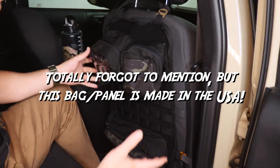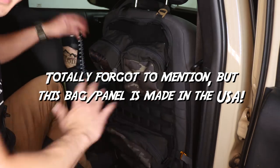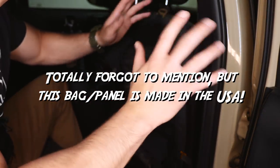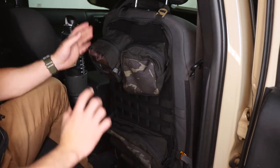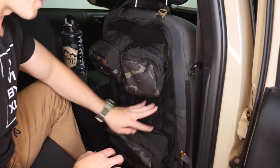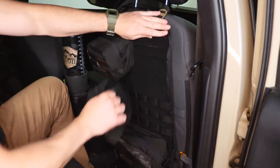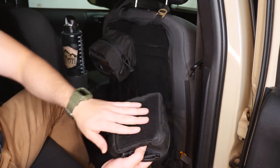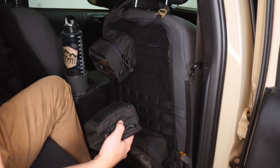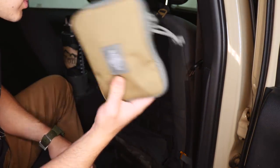At its core, it is a seat-back panel. What I really like about this is you could use their pouches — it is Velcro. This is the loop side, this is the hook side, kind of the industry standard. So there are a lot of other pouches that'll work on a system like this.